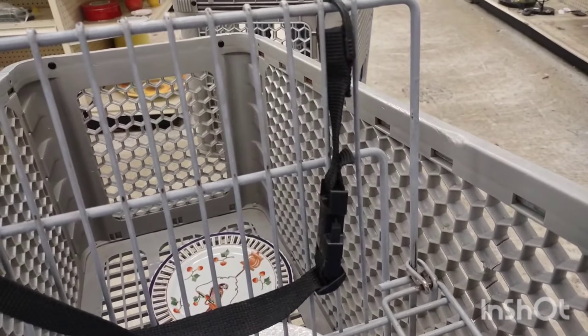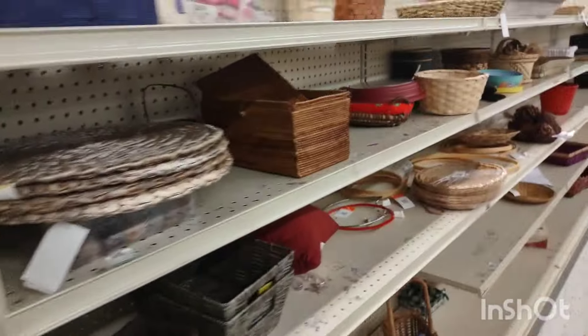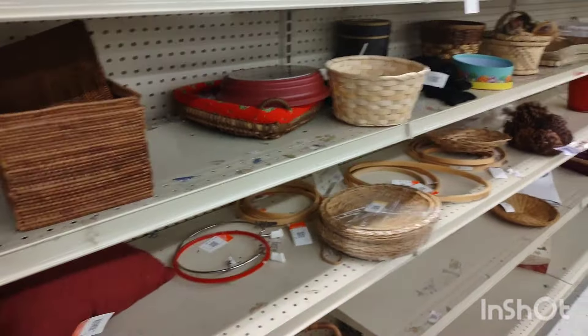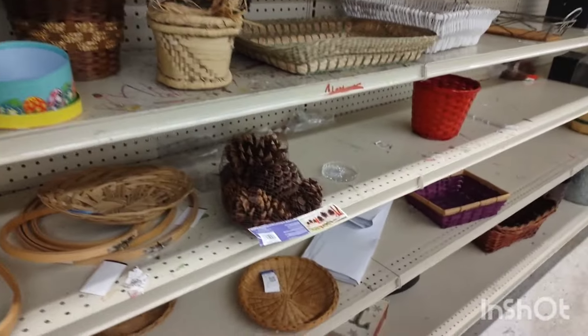I've always had large houses and was always able to pick up whatever I want — basement, attic, extra rooms. I moved into this house because it was near my son's high school and this was what was available, so we had to take it. It's quite small. Everyone comes to visit and says your house is not small, but I'm used to large houses with an extra mother-in-law suite and extra bathrooms and rooms — so this is quite small.